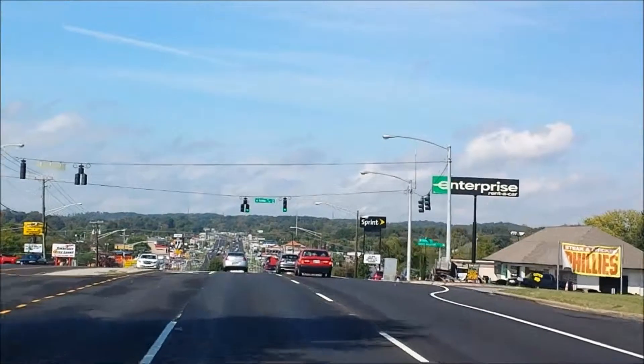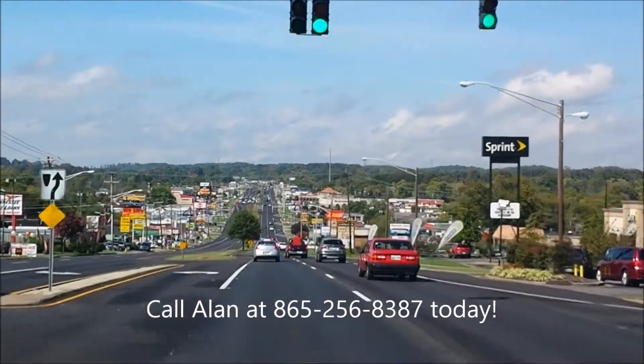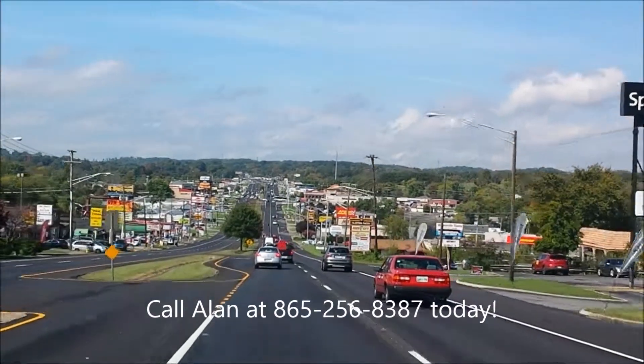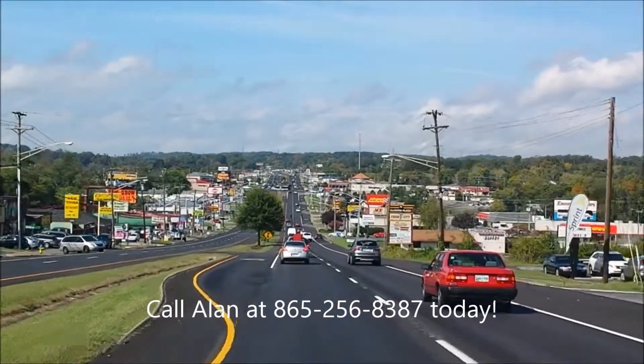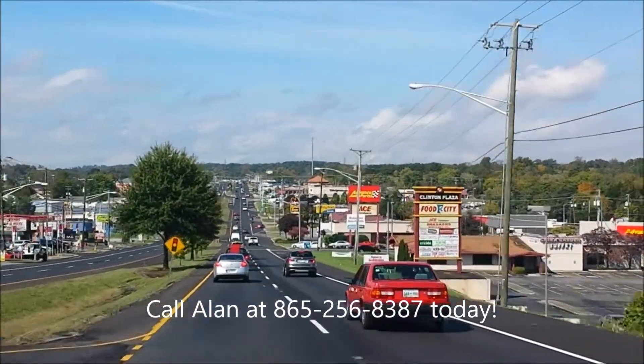I'd love to earn your business — give me the opportunity. Give me a call at 865-256-8387. My name is Alan. Again, we're Roadmaster Auto Sales. It's 865-256-8387. Let me earn your business today.